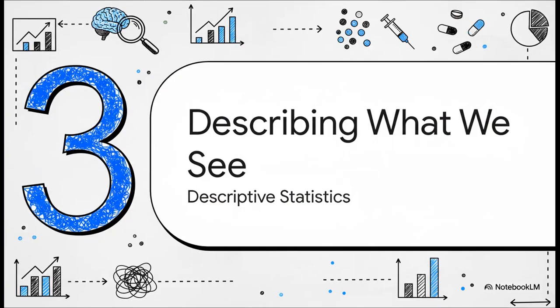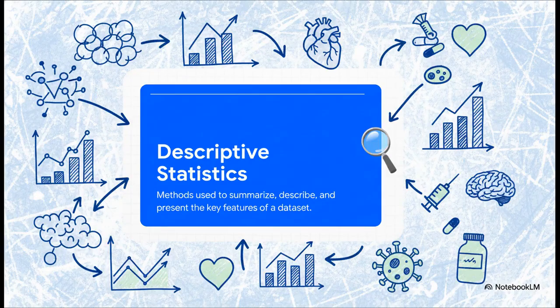Job number one: describing what we see. This is all about taking the information we have in front of us and getting it organized. This side of things is called descriptive statistics, and its name says it all. Its only goal is to describe and summarize the data you have — not to predict anything, just to paint an honest, clear picture of what you found.